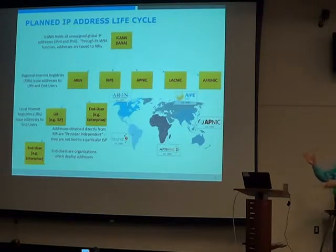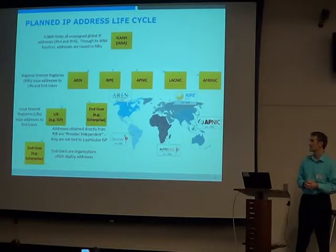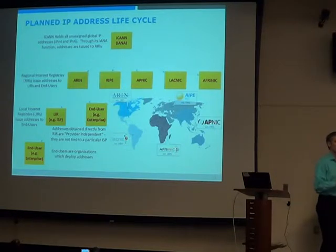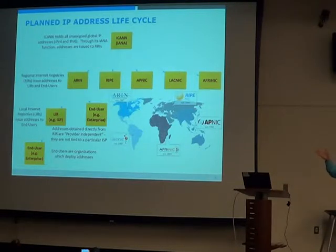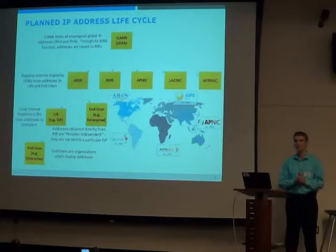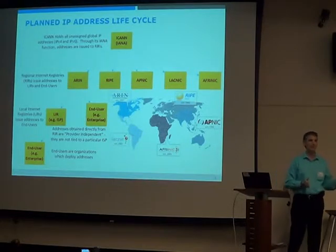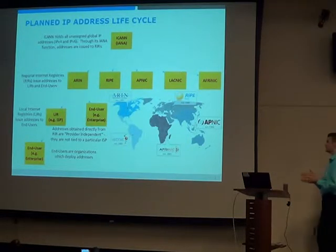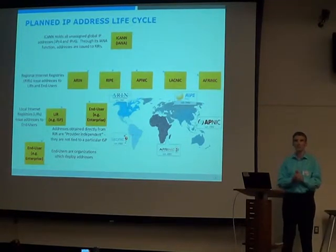For us that's ARIN, which covers the US, Canada, and a little bit of the Caribbean. If I need an address block, that's where I apply. An ISP wouldn't go to IANA — they'd go to their appropriate registry. From a registry's point of view, there are two types of users: an LIR, which is essentially an internet service provider, or an end user. For IPv4 that distinction didn't matter much, but for IPv6 it's important — the addresses are actually different depending on which type you are.